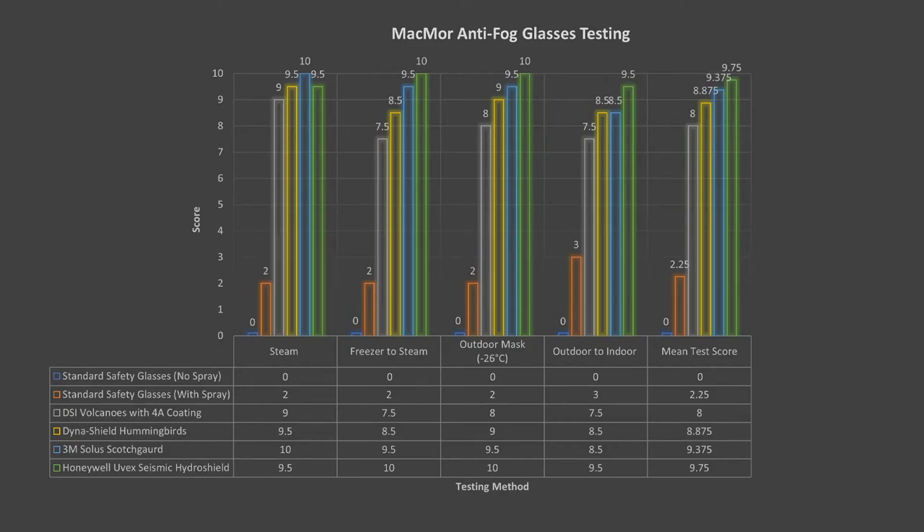That's our lineup for today. A special shout out to all our different vendors who have created some phenomenal technologies over the years. We're happy to offer these to our customers. If you've been on the fence about what anti-fog eyewear to invest in, hopefully this gives you a good summary. Thank you for watching another Feature Friday — we'll see you guys next week, cheers!